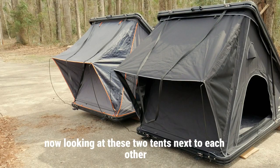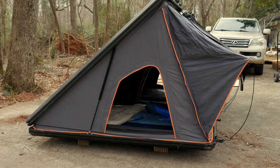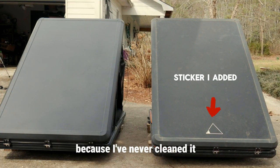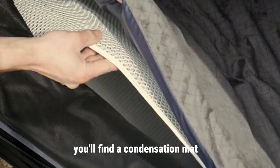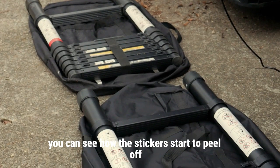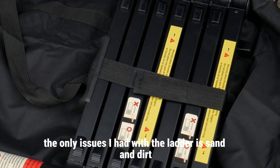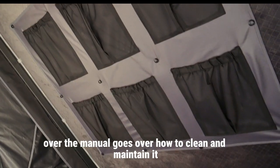Looking at these two tents next to each other you may not see too many differences on screen, but in person there are a lot of small changes. Going inside the tent, the mattress is wrapped in a velour cover. The mattress itself is very firm, which is definitely an improvement from the old one, though it's still not my favorite. Underneath the mattress you'll find a condensation mat, which I'm glad they added because I began to have condensation issues underneath my old mattress. On the ladder you can see how the stickers start to peel off on the old one, and the only issue I had with the ladder is sand and dirt getting into it over time and making it harder to close.